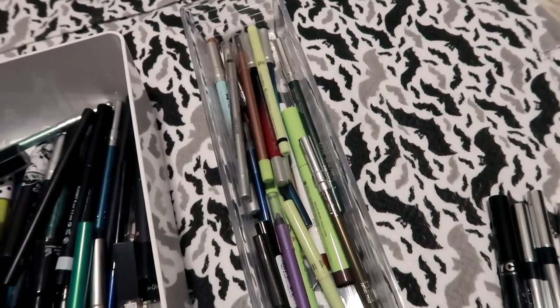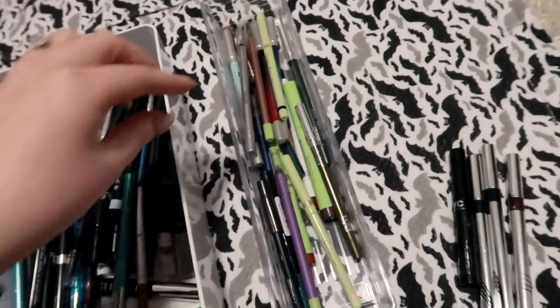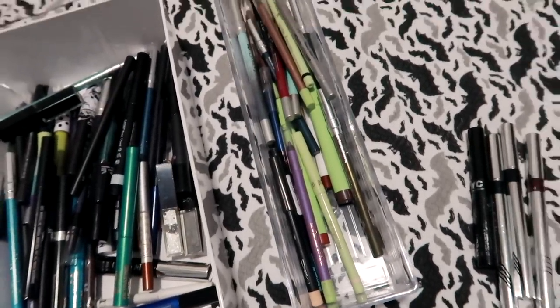Just a bunch of Pixi eyeliners, stuff that I know I'm for sure gonna reach for, as well as my Urban Decay Game of Thrones limited edition liners. So I think I did pretty good in this category as well.